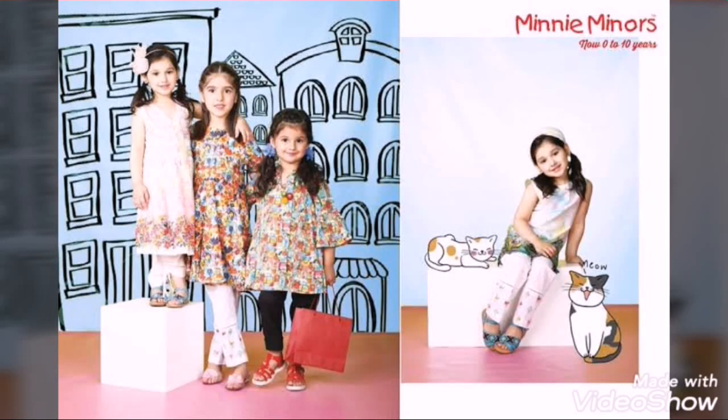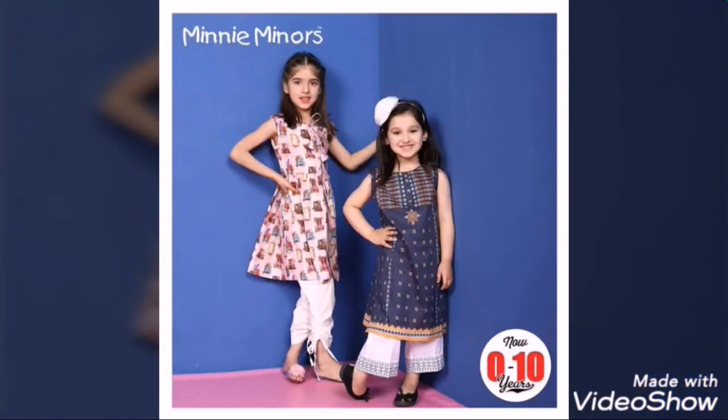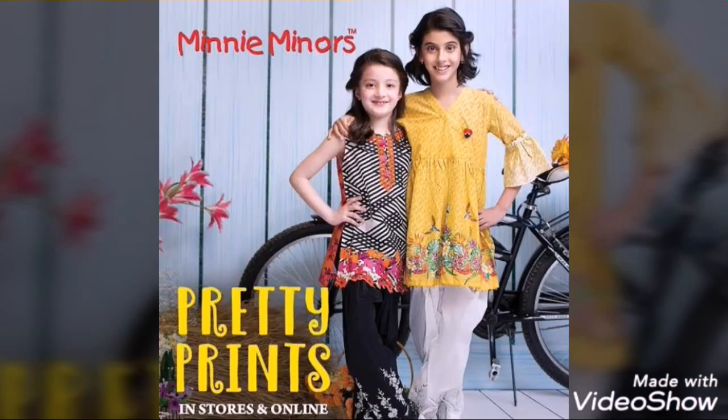Bismillah ar-Rahman ar-Rahim. Assalam alaikum friends, welcome back to my YouTube channel Trends and Style. I hope you will all be good and happy in your homes.